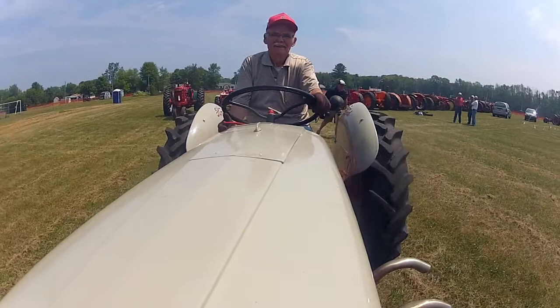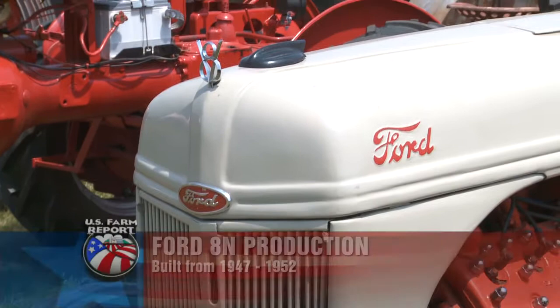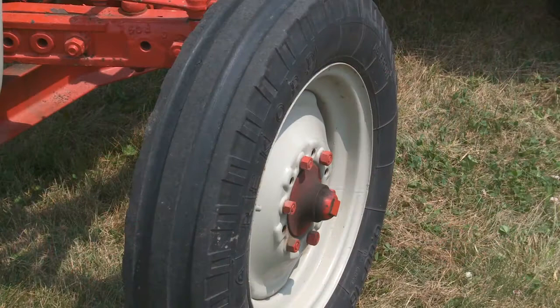My name is Harold McTaggart, and I'm from Port O, Michigan. I'm 82 years old, and I think it's time I quit — quit fixing these old tractors. This is an 8N Ford, and there's thousands and thousands of them on the road yet today. But this is a kind of a special one to me because I tore it apart and I put a V8 engine in it.